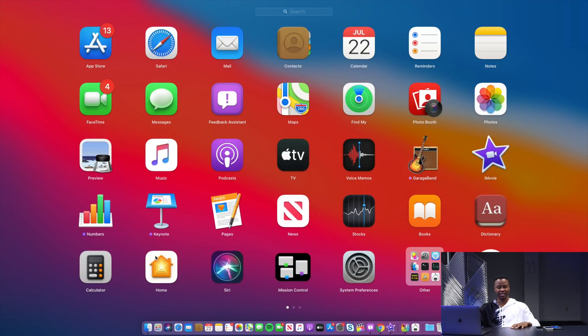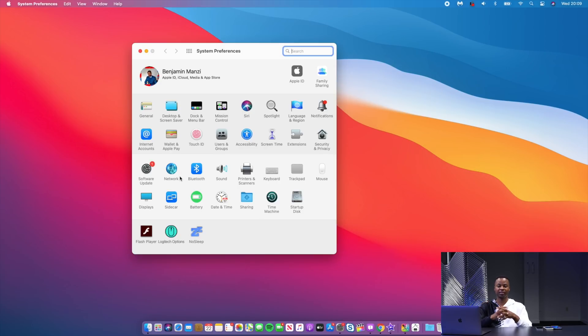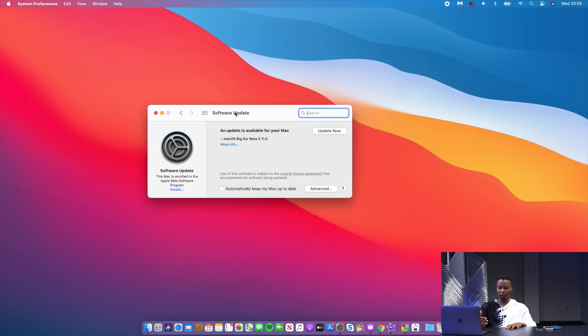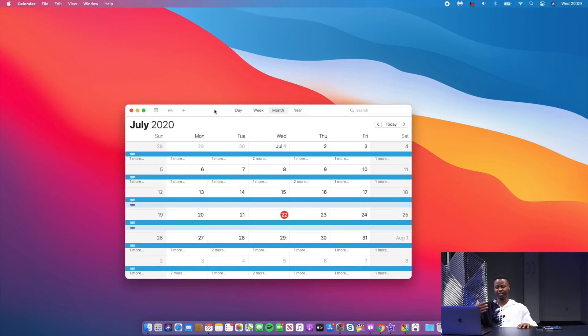macOS Big Sur beta 3 just dropped today and unfortunately it's only available to developers. If you have a developer beta profile you can easily download it by going into your system preferences. If you have a public beta tester profile, bad news today — macOS Big Sur public beta isn't available today, but Apple said it's supposed to be released this month, so expect it as soon as tomorrow or as late as next week.